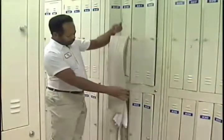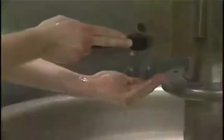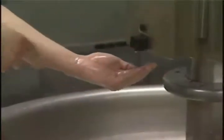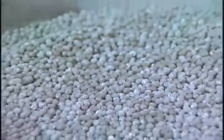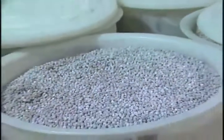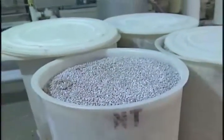Sources of contamination are everywhere. They are present in your clothing, on your skin, and from machinery on a manufacturing line. Even improperly inspected raw materials can be a source of contamination for our product.